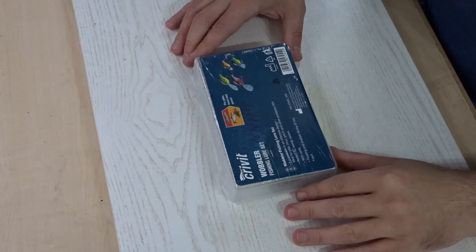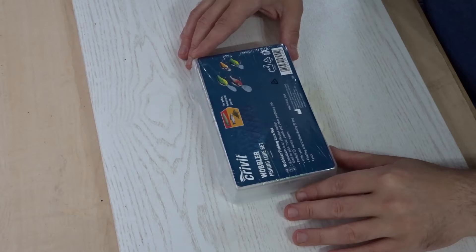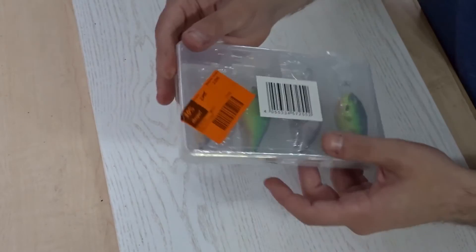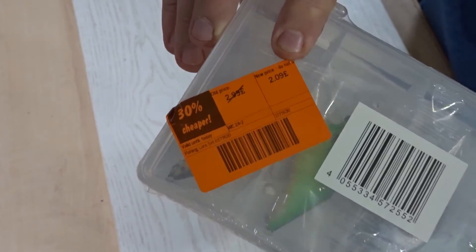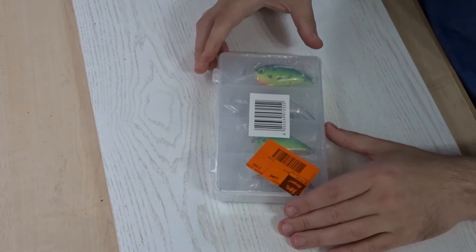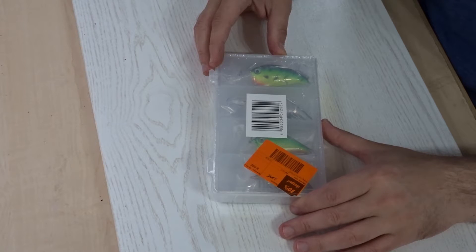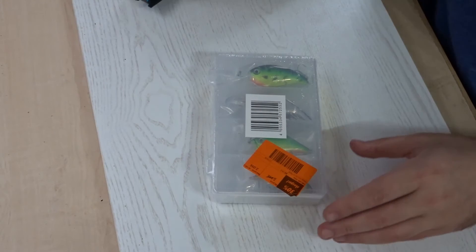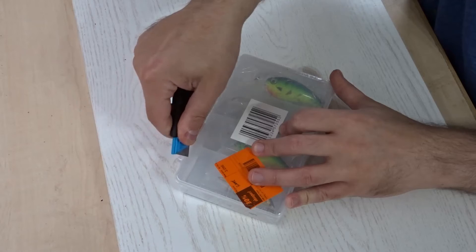Hi everyone, welcome back to the channel. I'm just in my shed now — it's raining outside. I thought I'd quickly show you these fishing lures that I bought from Lidl supermarket here in the UK this week. They were reduced from £2.99 down to £2.09, so even at £2.99 that's a bit of a crazy price, but to get them at £2.09 I'm pretty impressed. I'm going to open them up now and we're going to take a look at what we get.